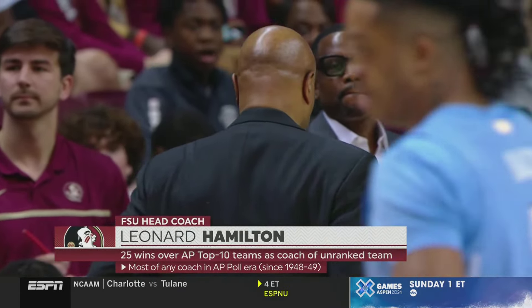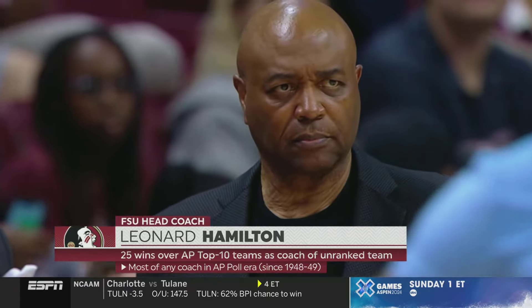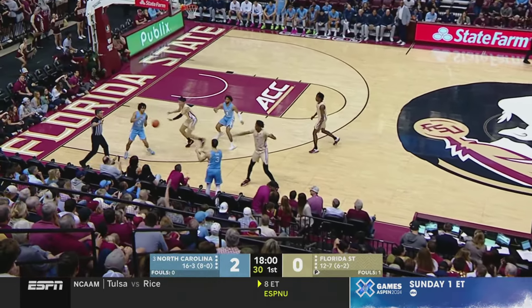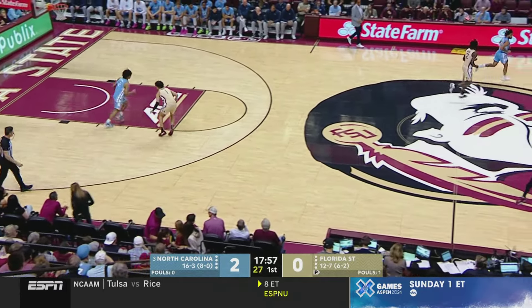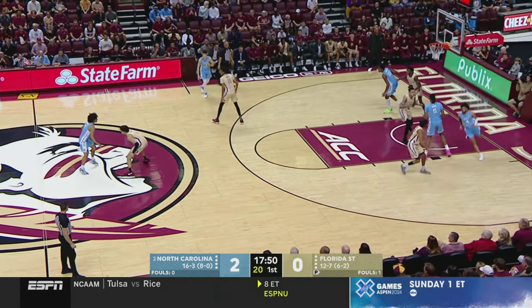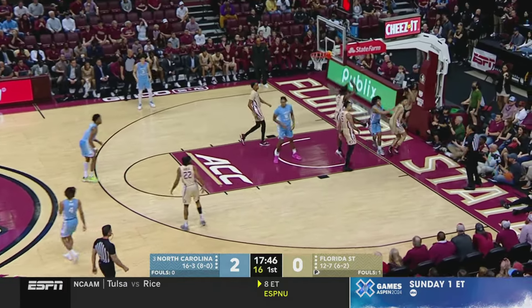Leonard Hamilton has 25 top-ten wins as an unranked team — the most wins over ranked teams as an unranked team in NCAA history, 57 total at 75 years old. His team has really turned it around the last month. They've gotten healthy — Primo Spears and Cameron Corrine are two players who did not play in the first matchup against North Carolina. Primo Spears is a one-man press breaker should the Heels look to press like they did in that first matchup.